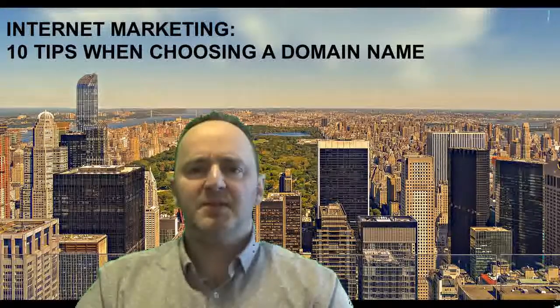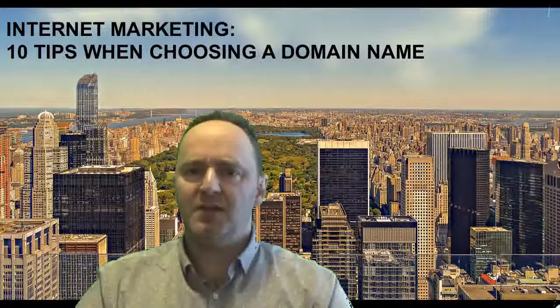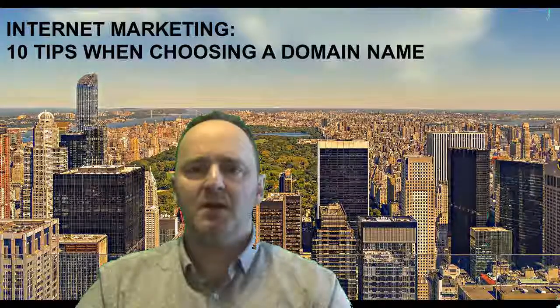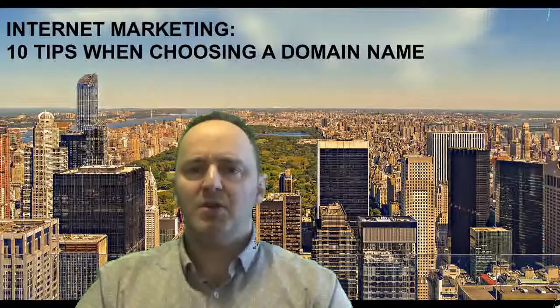Those are ten important tips to consider when choosing your own domain name. Hopefully it's been of assistance to you. Please like this video if you did, and also please subscribe to our YouTube channel. We're looking forward to providing you many new insights into internet marketing. Thank you very much and we look forward to seeing you again.